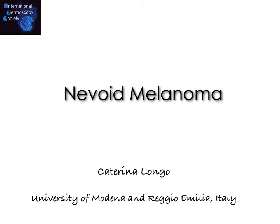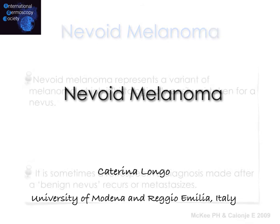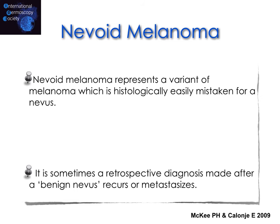Welcome to this podcast on nevoid melanoma. Nevoid melanoma represents a variant of melanoma which is histopathologically easily mistaken for a nevus, and it's sometimes a retrospective diagnosis made after a benign nevus recurs or metastasizes.